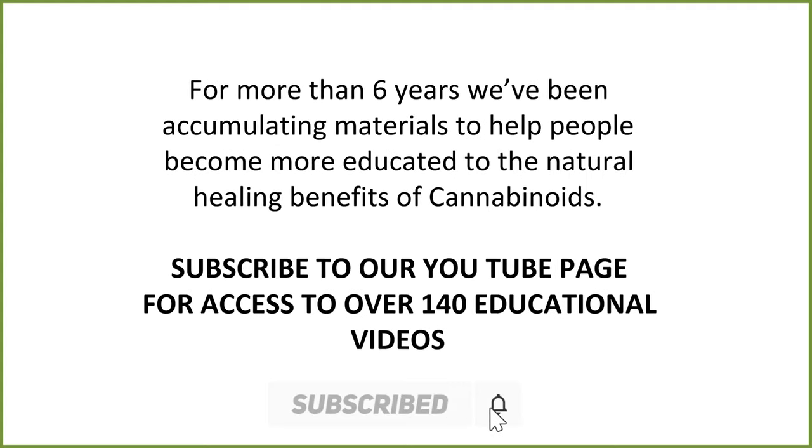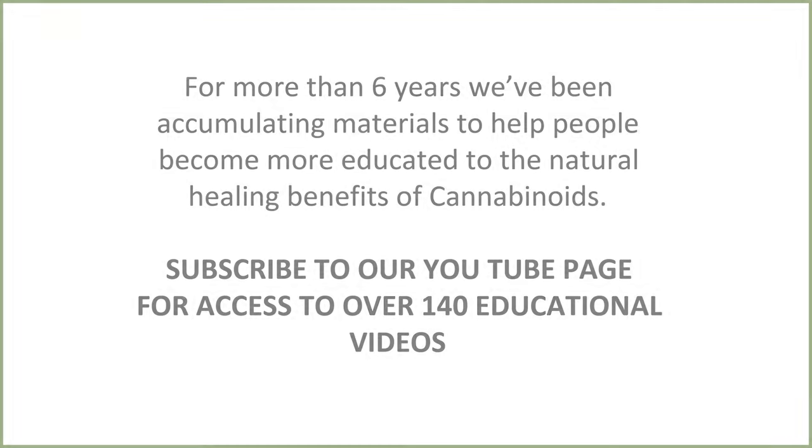Hope this has helped you get a little bit of an idea on how to treat warts with CBD. Thanks so much for watching.